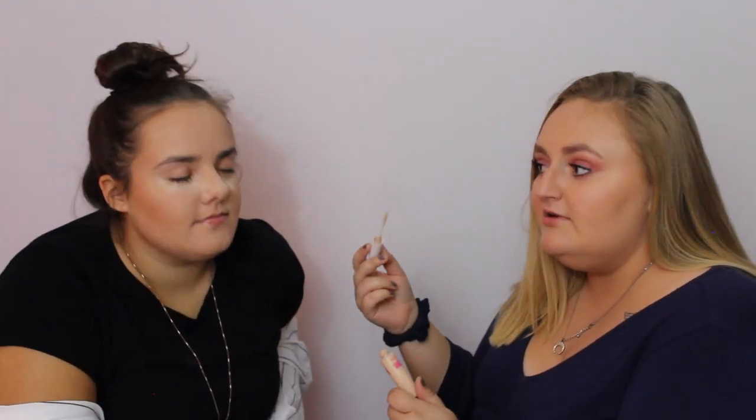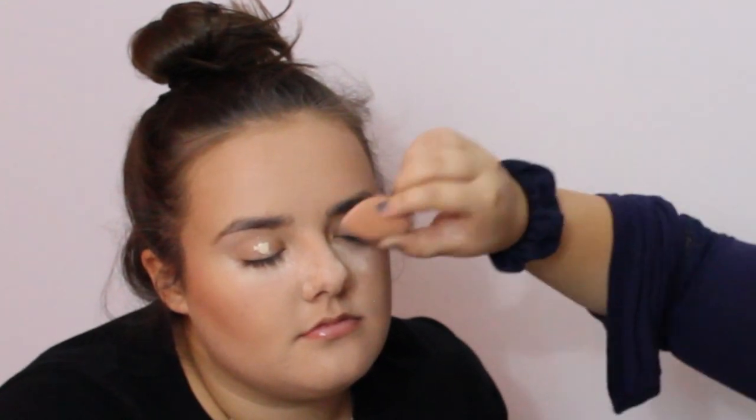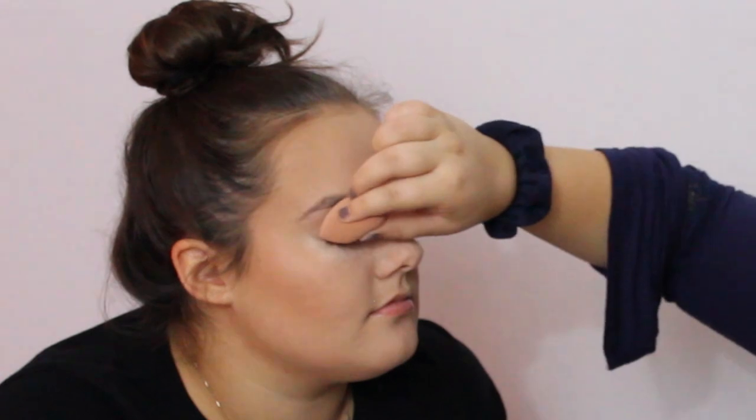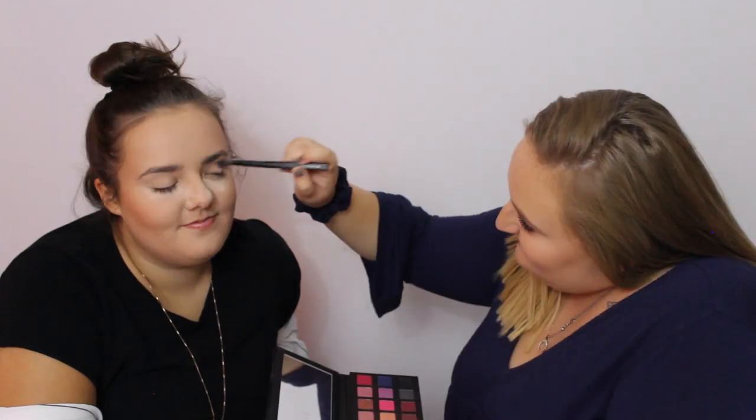We had a technical difficulty and the light went off. So now I'm going to prep her eyelids — using the concealer again, blending it out with the beauty blender, then setting it with a Tokibbi 627 brush. We're going to use the Sipping Pretty palette with the shade Vanilla on Vanilla and put that all over the lid.